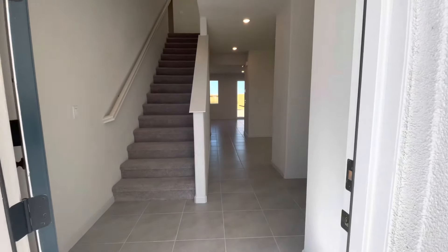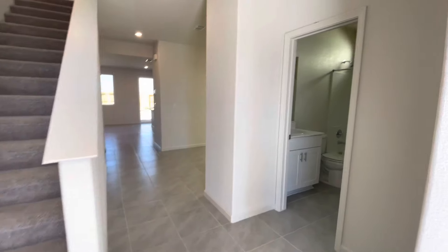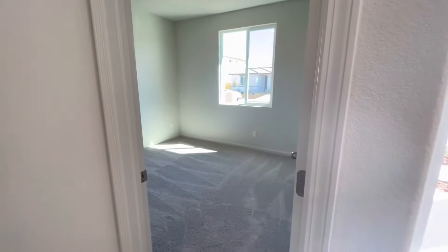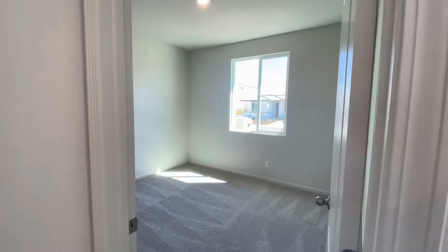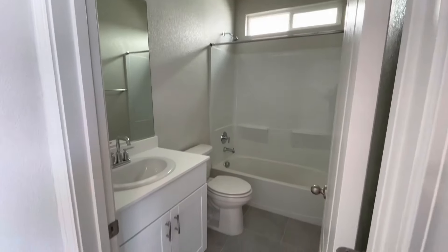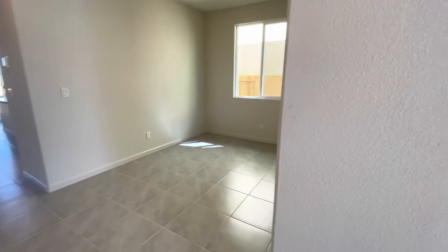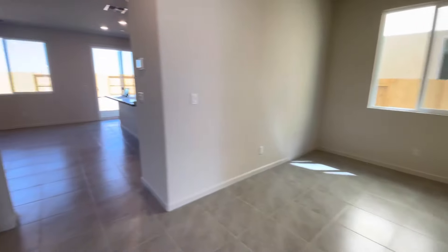Beautiful, beautiful house — four bedrooms with a beautiful loft, brand new house in Manteca. My clients are just getting their house keys today. Trust me, there was not a big waitlist; it's just how you complete your paperwork that gets you your house. As you walk in, there is a small formal area.